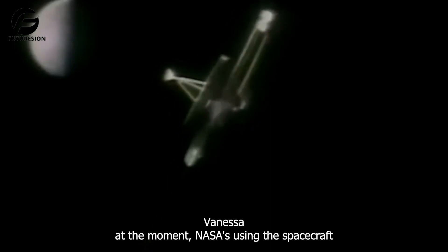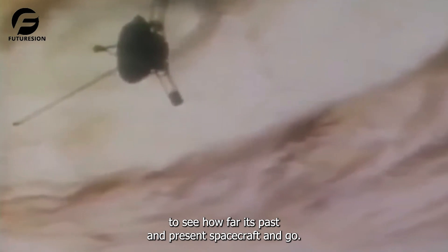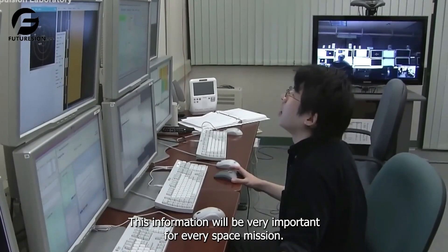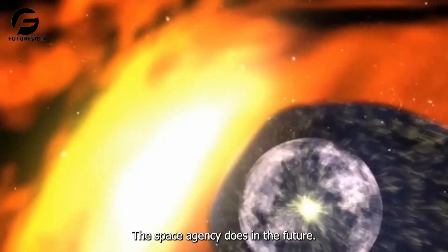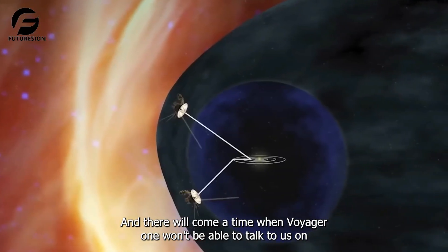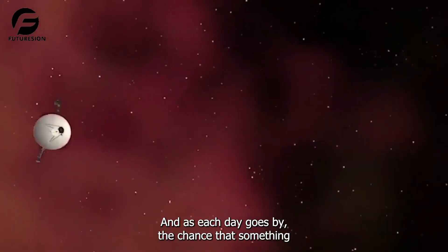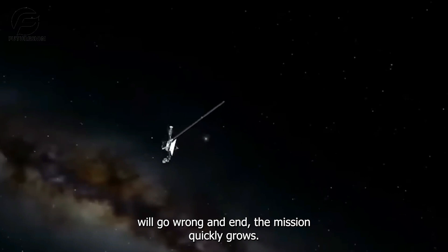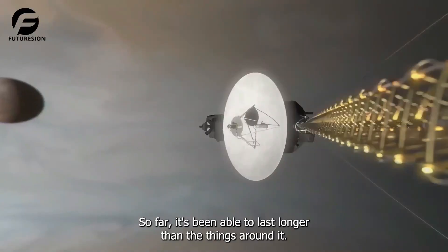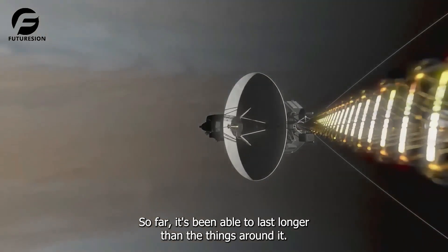At the moment, NASA is using the spacecraft to see how far its past and present spacecraft can go. This information will be very important for every space mission the agency does in the future. But there will come a time when Voyager 1 won't be able to talk to us on Earth anymore, and as each day goes by, the chance that something will go wrong and end the mission quickly grows. So far, it's been able to last longer than anyone expected.